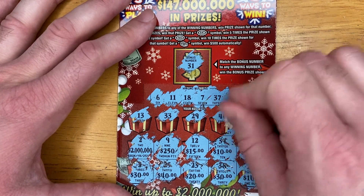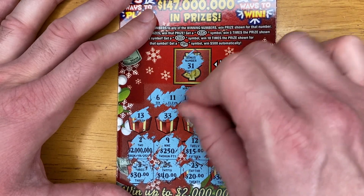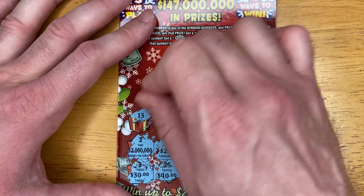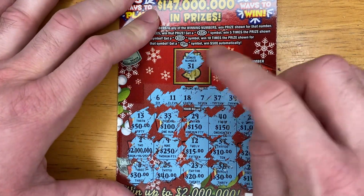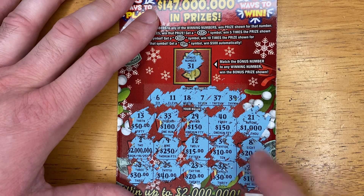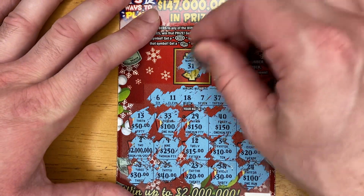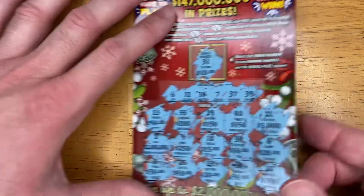1,000. 150. 150. 100. 50. In the bonus box we need 31, we need 150, we need 30, or we need 20. 10 — that gives us two 10s. No win on that ticket.